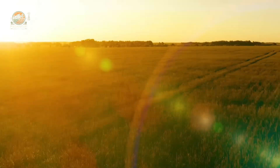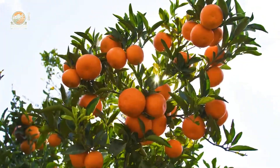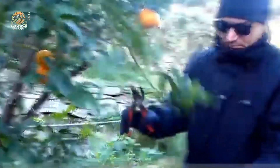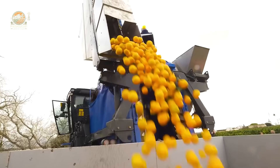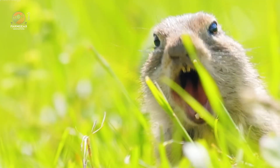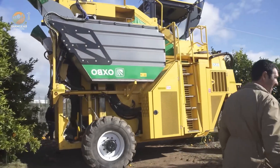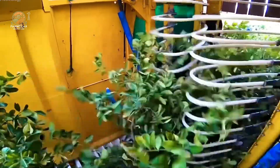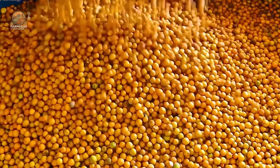Welcome, orange lovers and fruit fanatics! Today we're peeling back the layers and diving into the fascinating world of oranges. Whether you're sipping on fresh juice or enjoying a sweet slice of this vibrant fruit, there's a whole story behind each bite. From the sprawling groves of Florida and California to your breakfast table, oranges take a multi-billion dollar journey. If you love what you see, don't forget to subscribe and hit that like button.